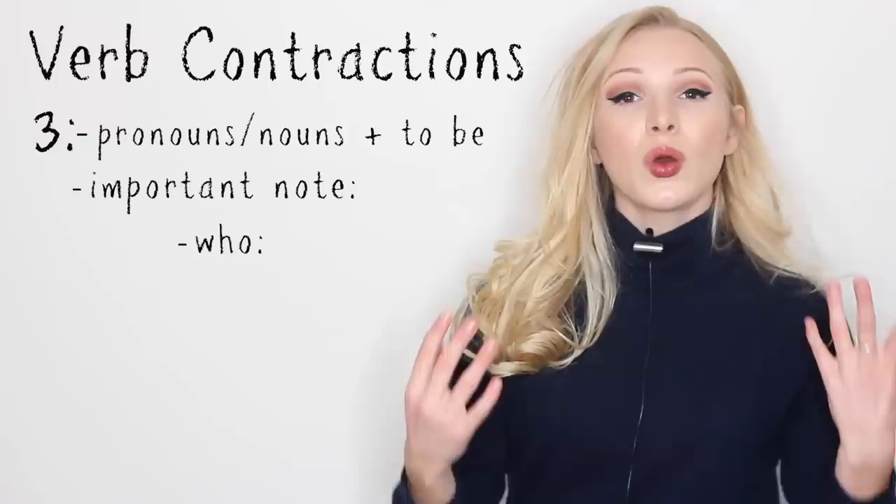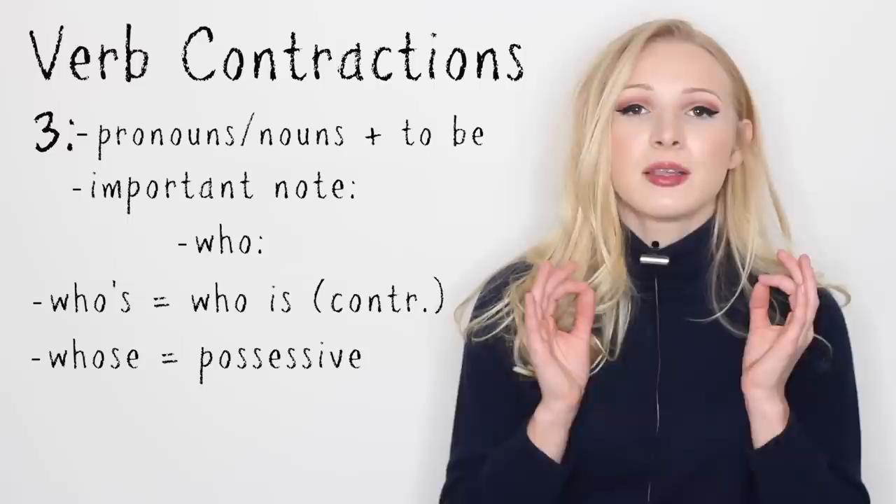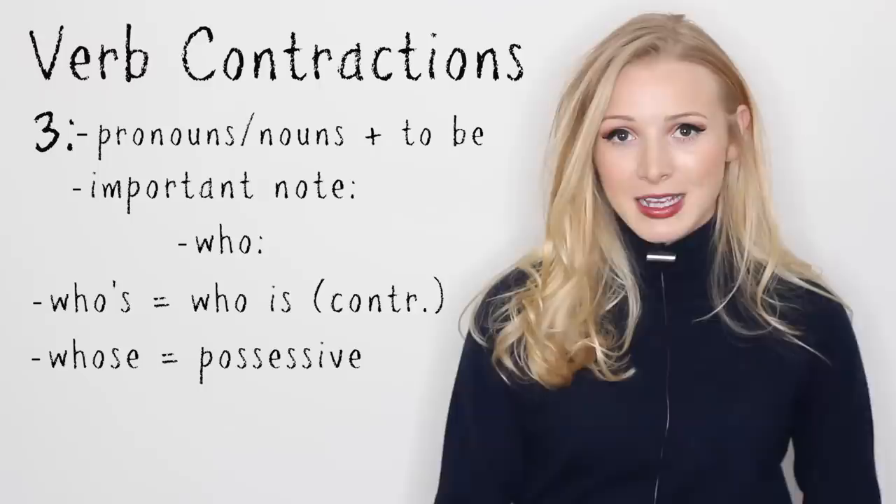One thing to note is with who: who's with the apostrophe is who is — who plus to be. Who's there? Whereas whose, spelt W-H-O-S-E, is the possessive form. Whose bag is this? It's very important to remember that, especially when you're writing in exams.